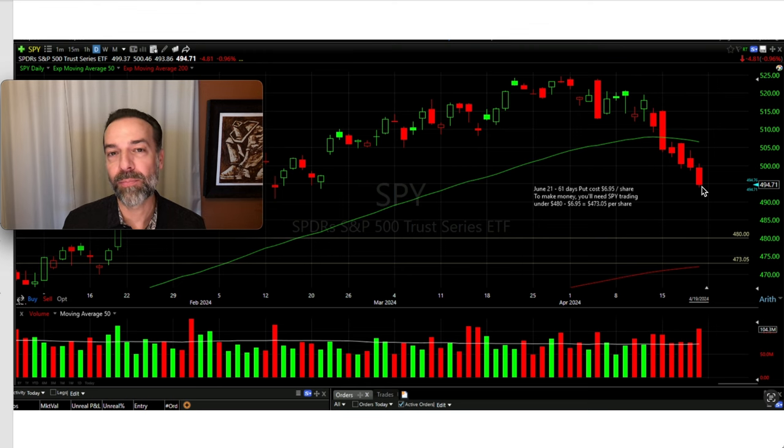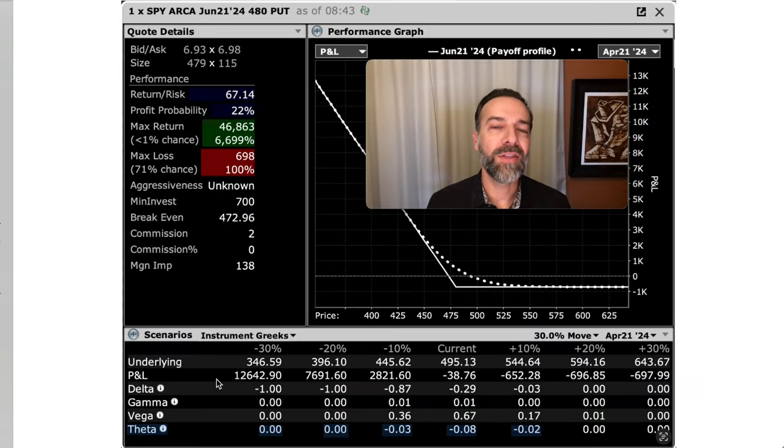However, one thing working against you is theta — time decay. That's approximately how much value the option you bought is going to lose each day. If it stays around its current price, it will lose about $0.08 per share per day. So if you buy an option, you definitely want it to move in your favor really fast. Otherwise, even if it does go in your favor, you still might lose money. That's why I don't particularly like buying options very often. However, there is a way I do buy options — I'll show you at the very end, because if you're going to buy them, you want to consider using my technique.